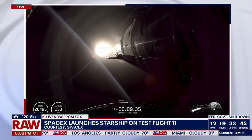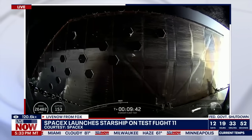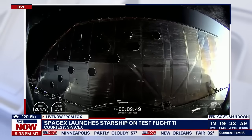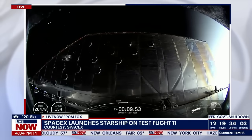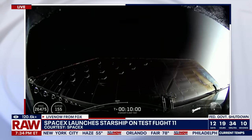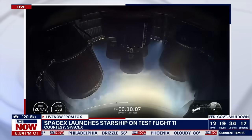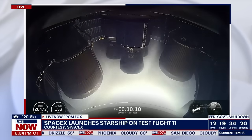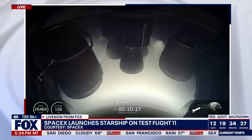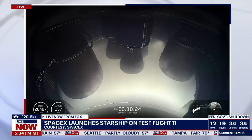Great seeing Super Heavy make its way to the water. Excited to see what ship can do in space. If you could hear the crowd this whole time, people are definitely happy with how the day's been panning out. It has been an awesome day — all of this happened in just 10 minutes. All objectives were met on the booster, including that V3-style landing burn. Now all eyes are on the ship for in-space objectives. We'll be back at T-plus 16 minutes for payload deploy.